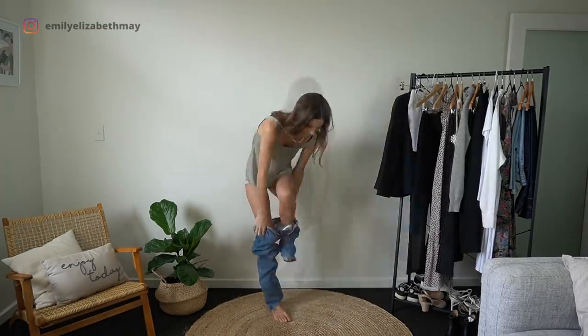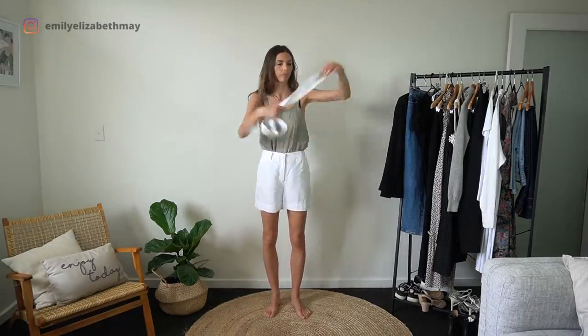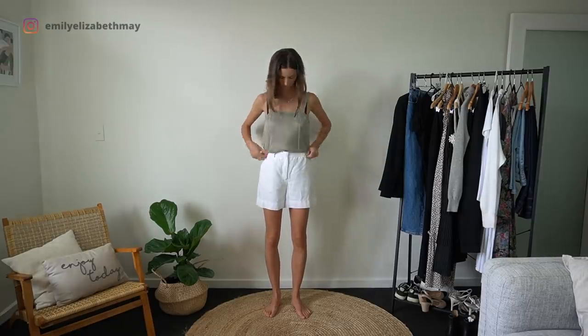Next up I'm just creating my own little casual short suit. I've got my white linen shorts and I've just removed the bow because I think simple is just a bit cleaner in this case.